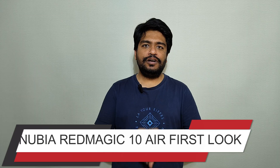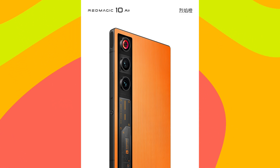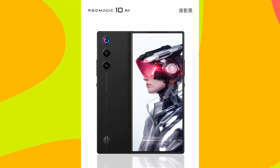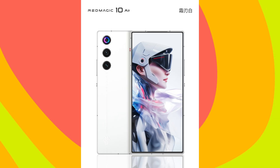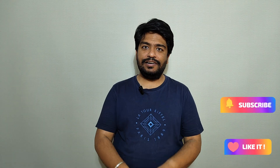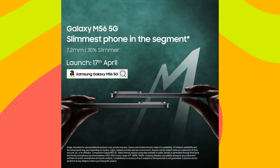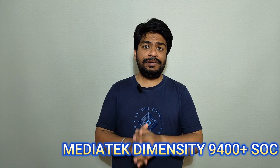The first official look of Nubia Red Magic 10 Air is here. Samsung is going to launch the Samsung Galaxy F56 5G on 17th of April in India. Realme is going to launch the Realme GT7 on 23rd of April in China, and this smartphone will be powered by MediaTek Dimensity 9400 Plus SoC.